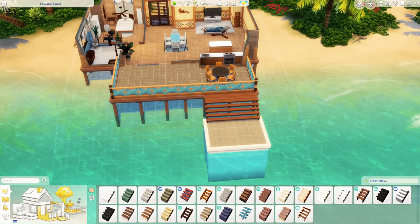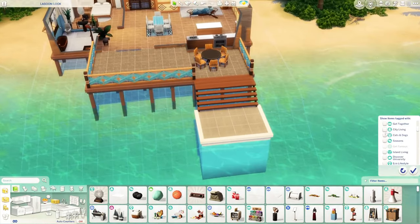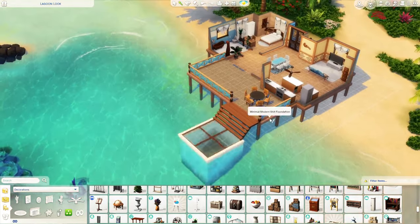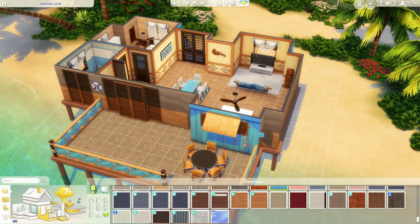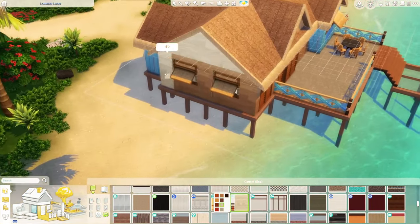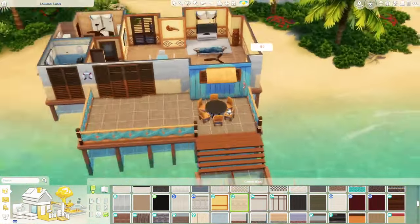Now working on the back area, I wanted a little lower level with some stairs going down to where lounge chairs are. I added a glass floor for an even cooler look, and I really ended up loving that part. It's a small detail but it just makes the whole house even better.